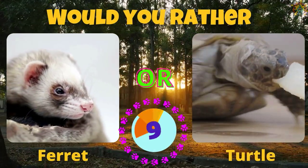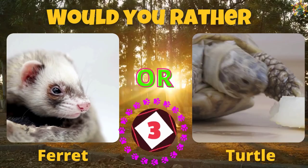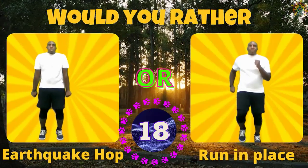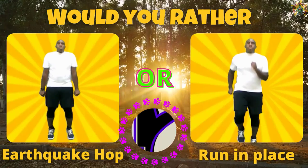Would you rather have a ferret or a turtle? If you picked a ferret, do some earthquakes. If you picked a turtle, run in place.